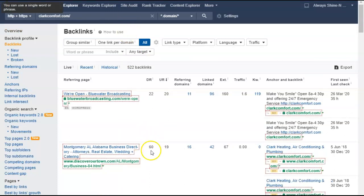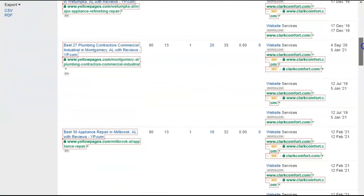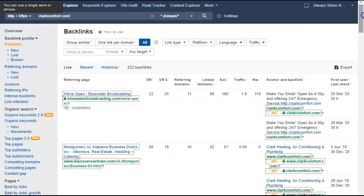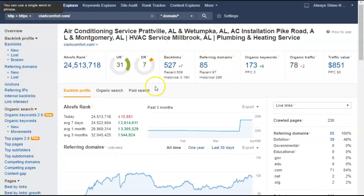There are different quality backlinks. This tool allows me to go into your website or your competitors' websites, look at the strongest backlinks, go after those backlinks, and ignore the weak ones. I highly suggest going after higher quality backlinks to get the strength up on your website.